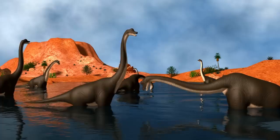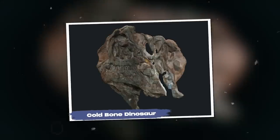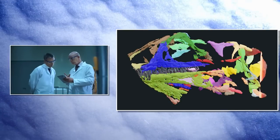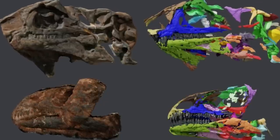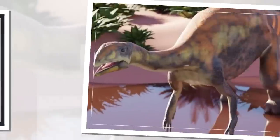The discovery of a new dinosaur species in Greenland sparked imagination worldwide. Scientists found a long-necked herbivore that lived around 214 million years ago. A name was selected in Greenland's indigenous Kalaallisut language to honor the local culture — it's called Issi saaneq, which means 'cold bone.'